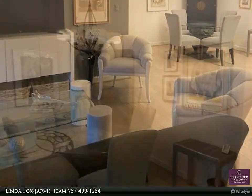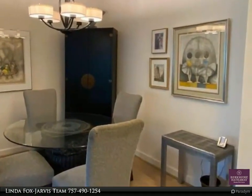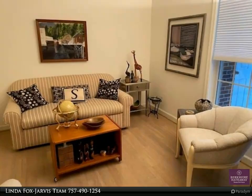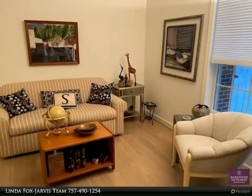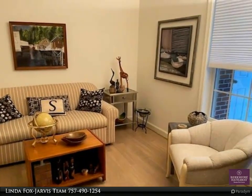Easy access to the main clubhouse, dining facilities, and other community services with no need to go outside. Atlantic Shores amenities include formal and casual dining, on-site bank, hair salon, indoor pool, workout room, and so much more.